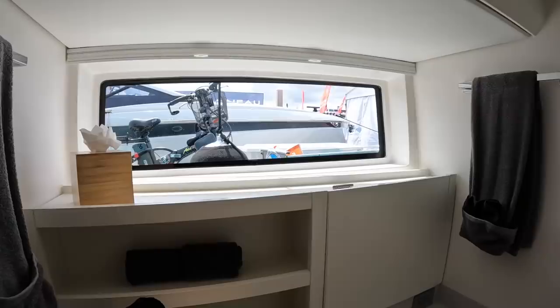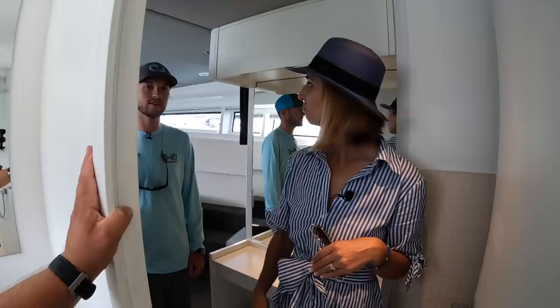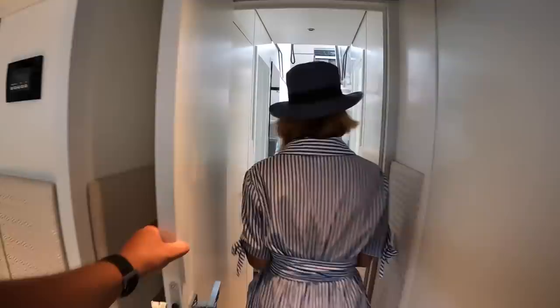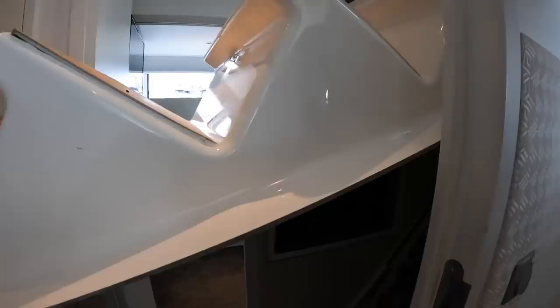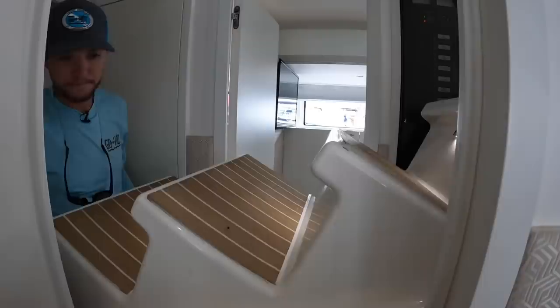The Humphree system uses fins and interceptor trim tabs. The bright interior keeps things nice and light, and the artificial teak is easy to maintain. Underneath the master cabin floor are all the house battery banks — a hinged floor section opens up to reveal a truly impressive bank of batteries. Everything is designed for easy access so you're not crawling behind an engine to reach them.